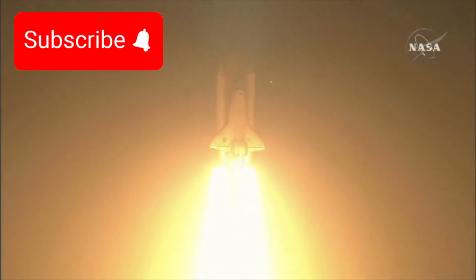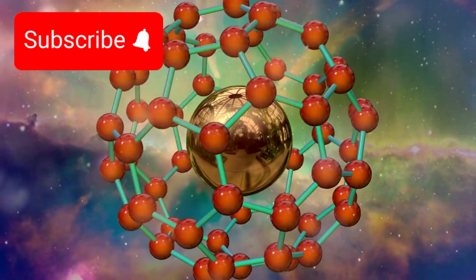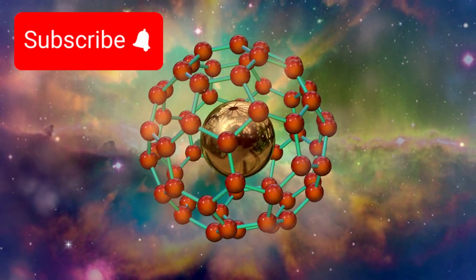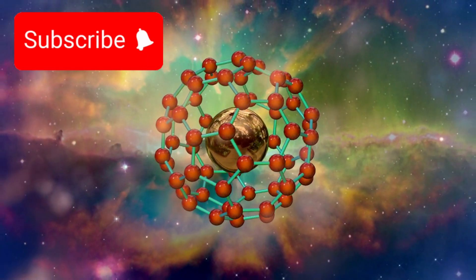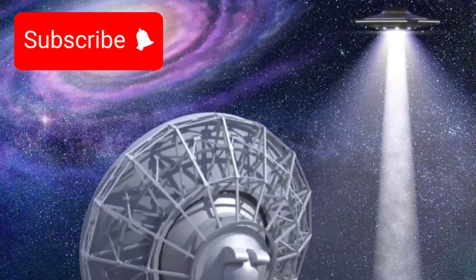But that wasn't all. The telescope also detected a rare molecule, one that is strongly associated with life here on Earth — a compound that sent a ripple of excitement through the scientific world. Could this be our first real clue of life beyond our solar system?